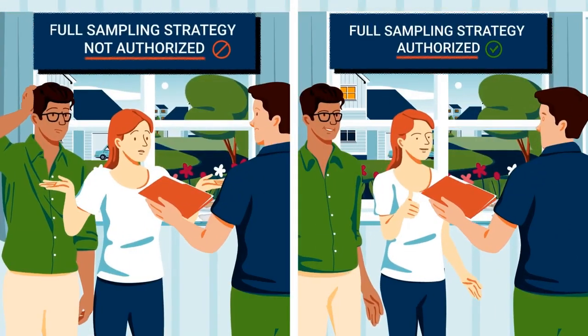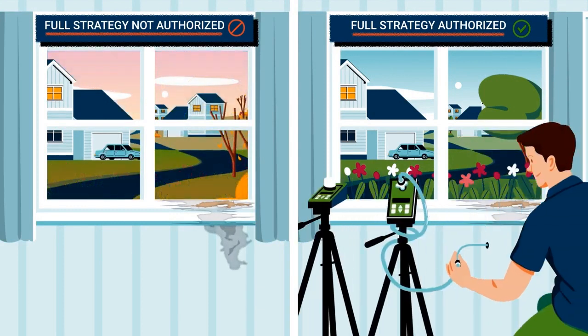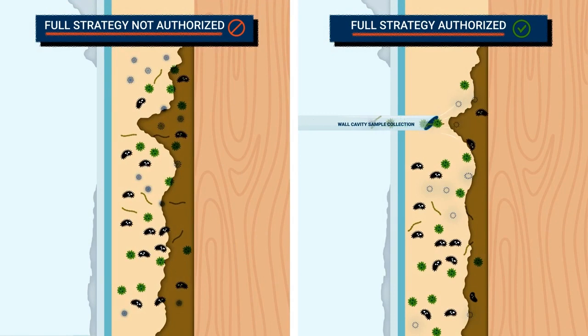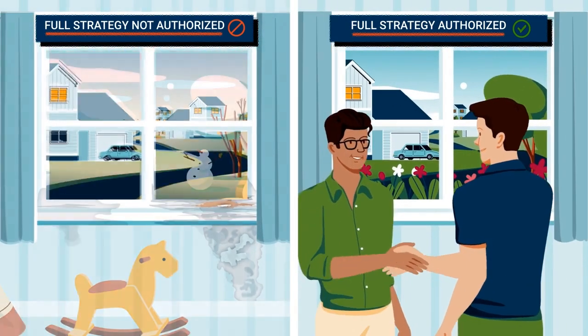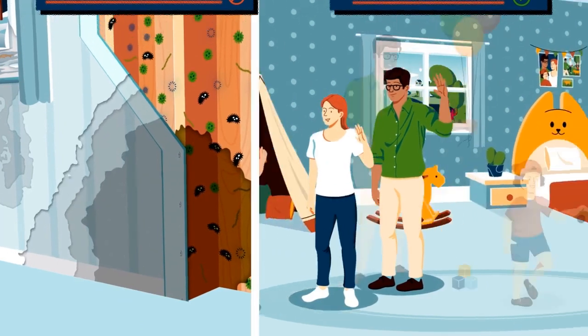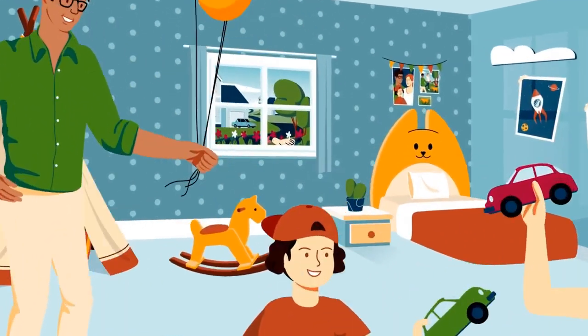Forgoing our comprehensive sampling strategy now puts you at risk of undiscovered mold problems later. To ultimately understand those missed problems requires a return visit to collect the omitted samples. By authorizing our full strategy today, you're one step closer to revealing and resolving the issues. Without complete sampling information, our only option is guessing.